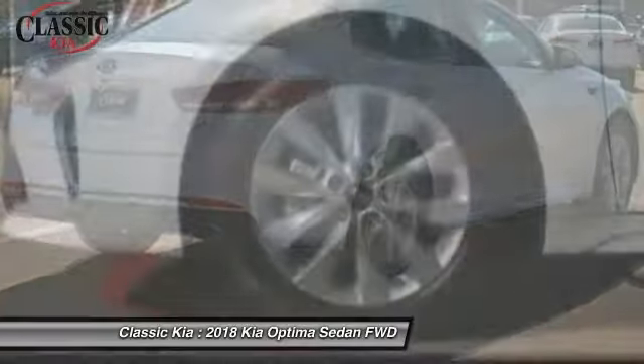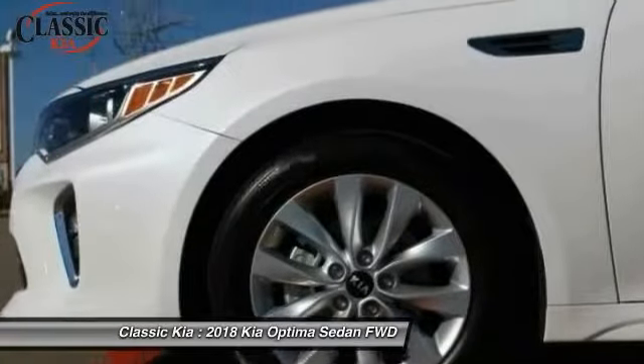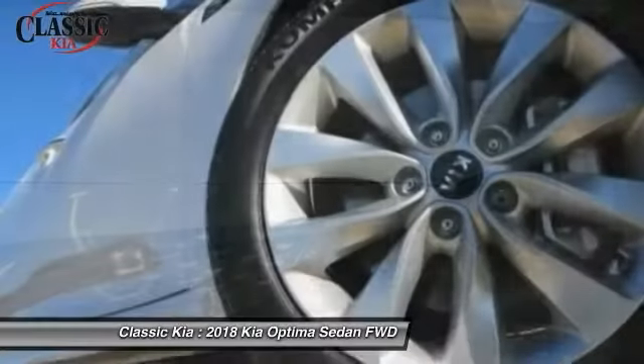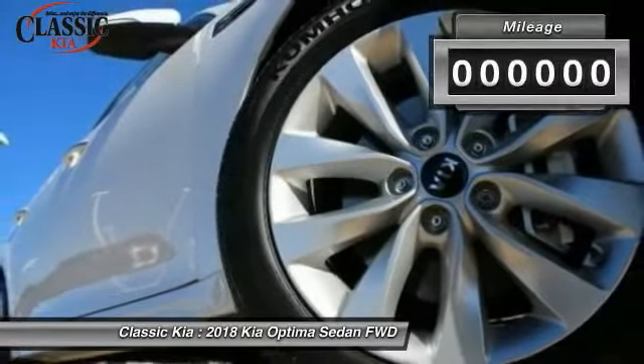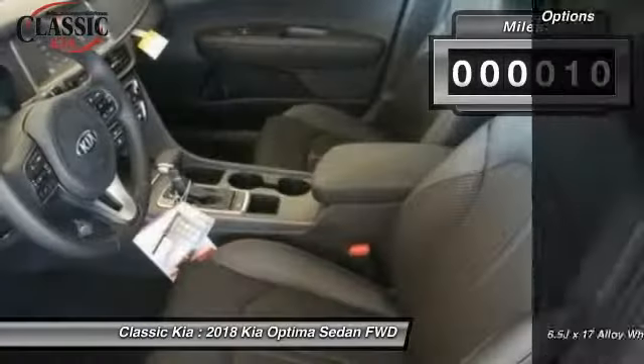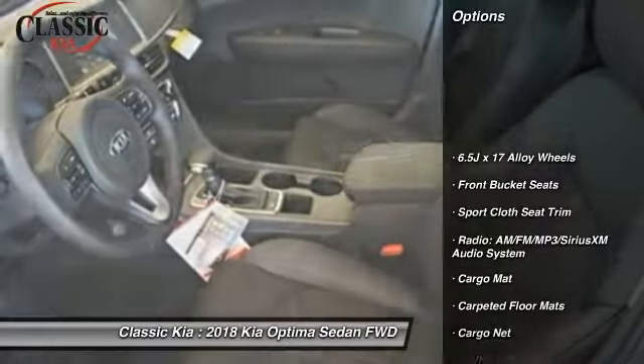Its smooth flowing lines speak of grace and style, and offer a strong hint of European luxury. This vehicle has less than 100 miles. Here are some of this vehicle's great options: traction control, dual airbags.